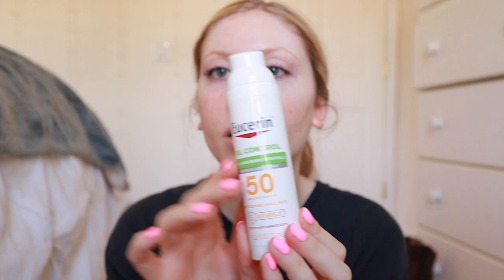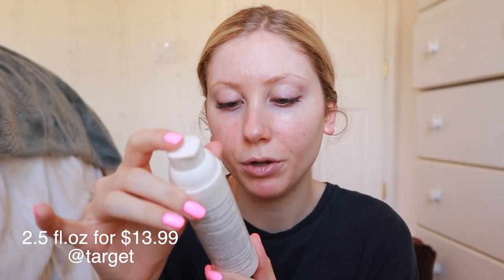It's SPF 50 broad spectrum. I love the packaging on these — I love the pump. It's 2.5 fluid ounces, and I actually got this one for under $10 because Target had a 10% off sale through the Target Circle app plus a $3 off coupon. Originally it would have been about $14 with tax, so I couldn't pass it up.